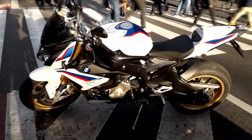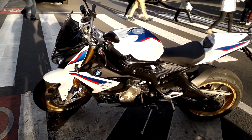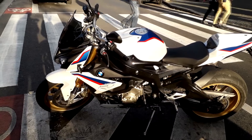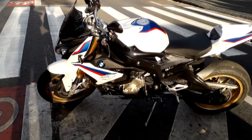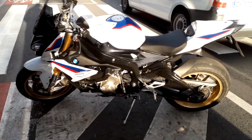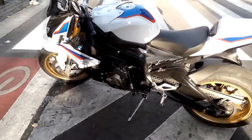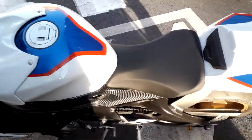It's a double overhead cam, full four valves per cylinder — it's a four-cylinder bike. Weighs 205 kilos. No idea what the top speed is, but you can see everything over it.